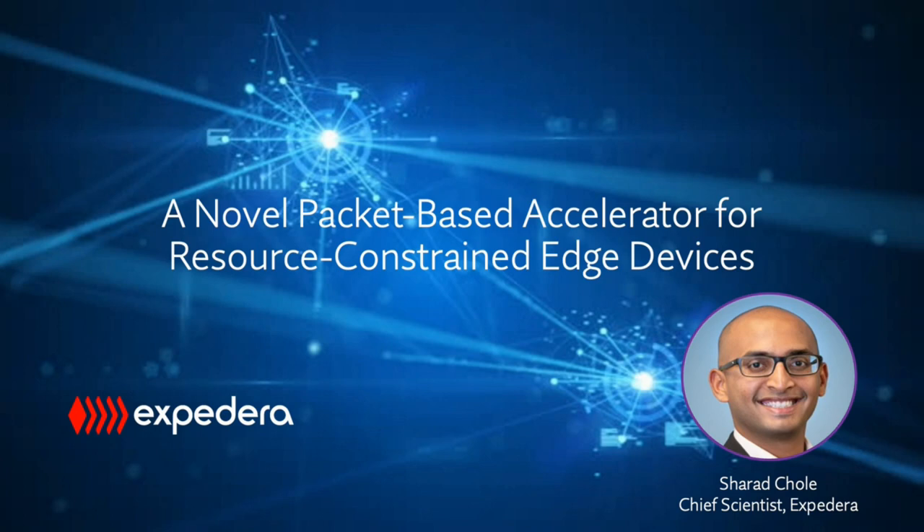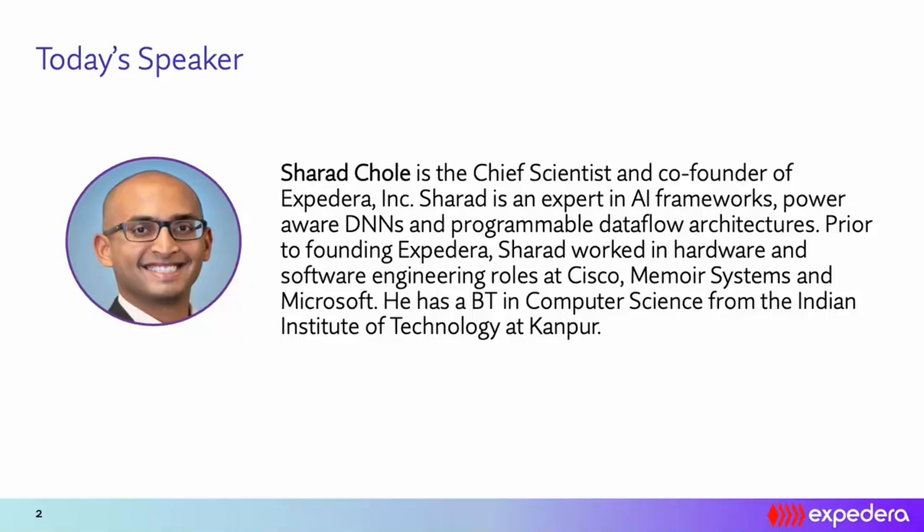At Expedera, we have done exactly that, and I would like to share our journey with you — how we came to this architecture and how we enable diversity of neural networks on top of it using a packet-based approach. We have a live Q&A session at the end of this webinar; please feel free to enqueue your questions in the Q&A widget you see on your screen.